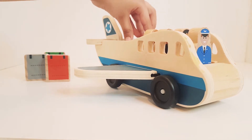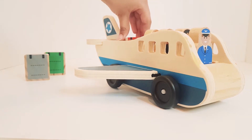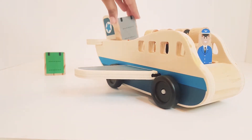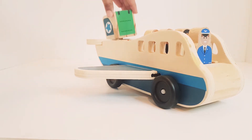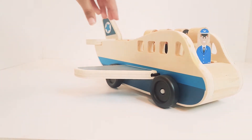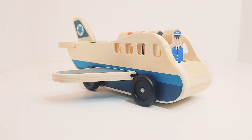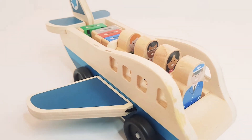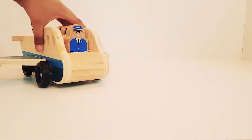Don't forget your suitcases. Let's board them too. Okay, now all are set for takeoff.